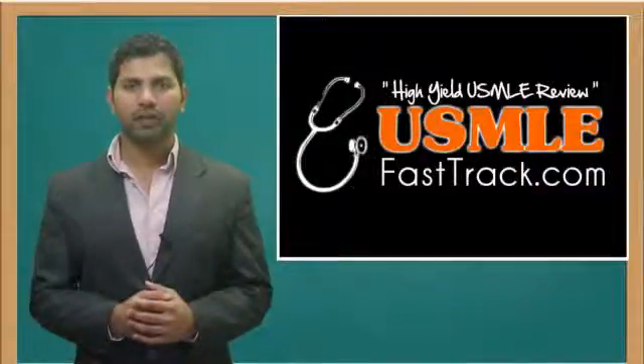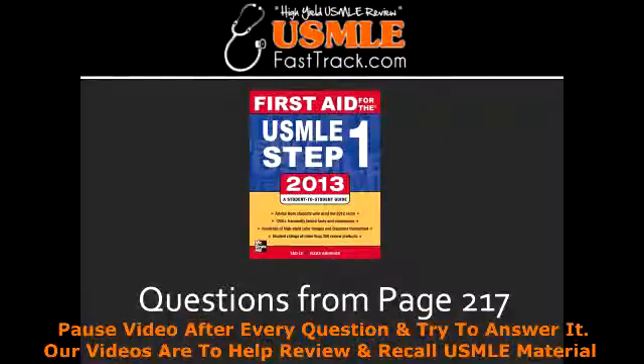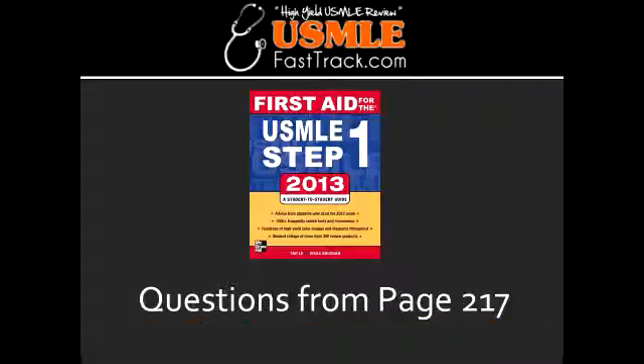Welcome to USMLEFastTrack.com. The section we're going to talk about today is from First Aid for the USMLE Step 1, 2013 edition, page 217: Iron Poisoning.